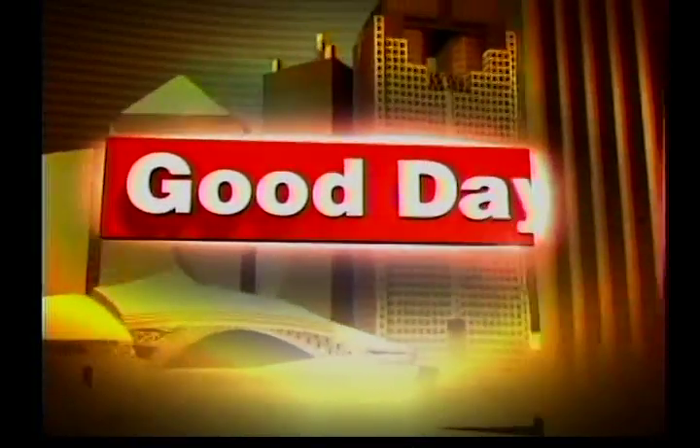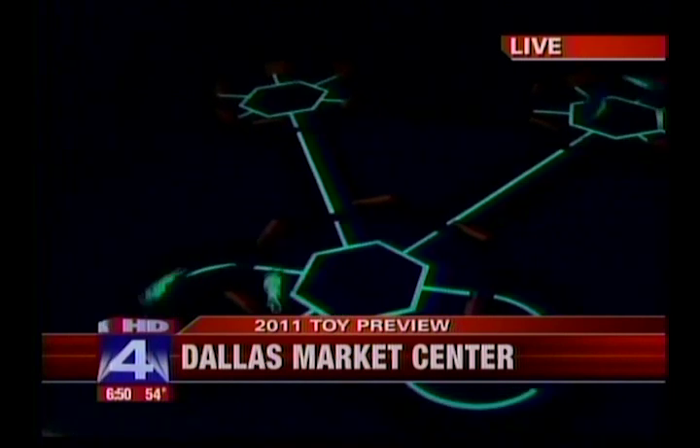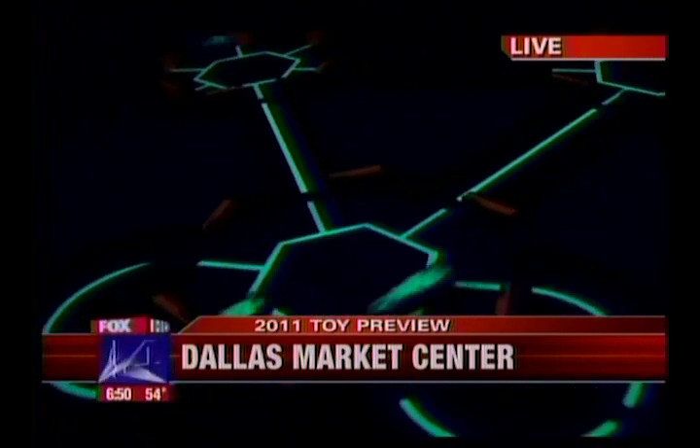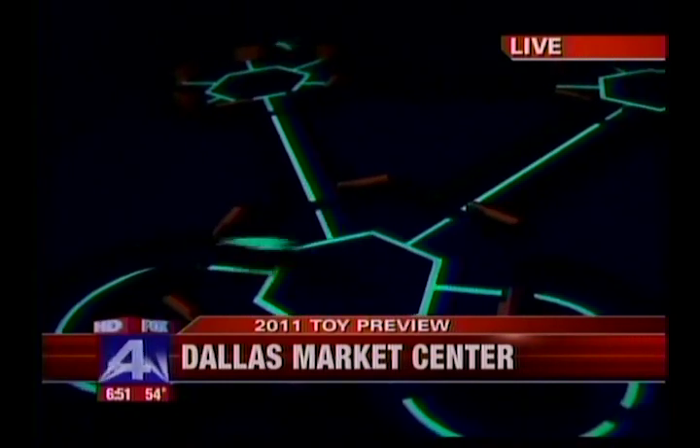Hexbugs were huge last year for Christmas and they'll be big again this year. They're banking on something new for 2011 — new for 2011 is going to be the glow in the dark habitat. So kids who love Hexbugs are going to have a brand new thing to be excited for in 2011.